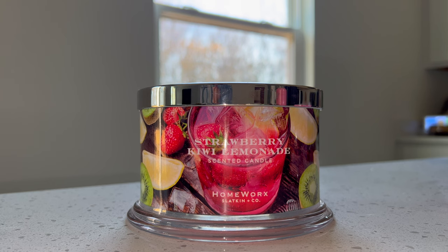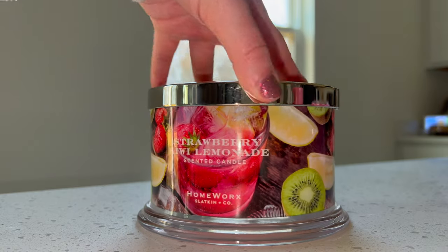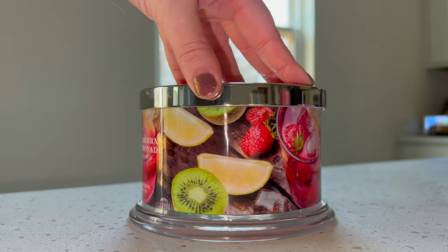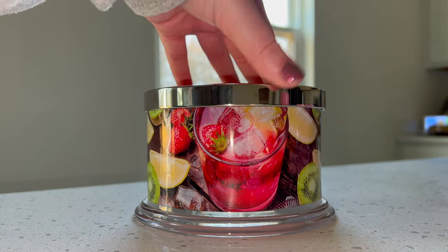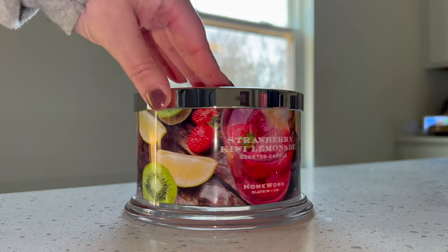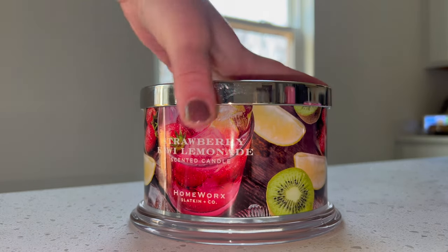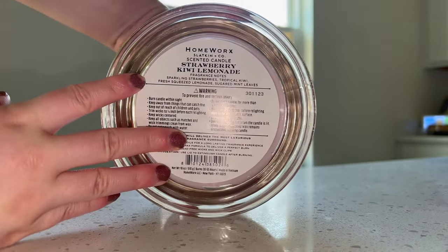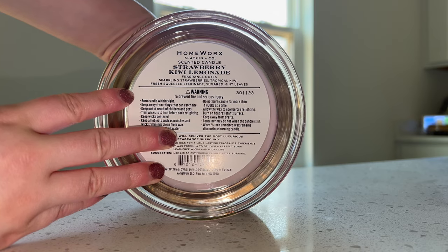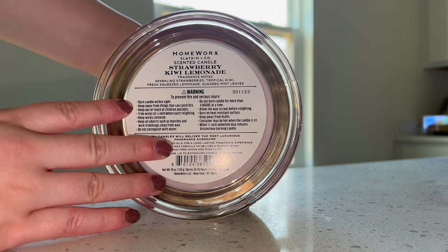Here we have the Strawberry Kiwi Lemonade candle — this packaging is gorgeous, it's so fruity, it is so summery, and I am so excited to give this candle a burn. Let's take a look at the scent notes. This one has notes of sparkling strawberries, tropical kiwi, fresh squeezed lemonade, and sugar mint leaves.